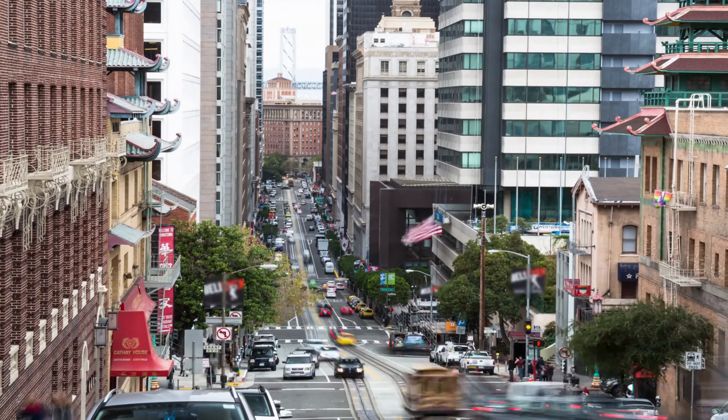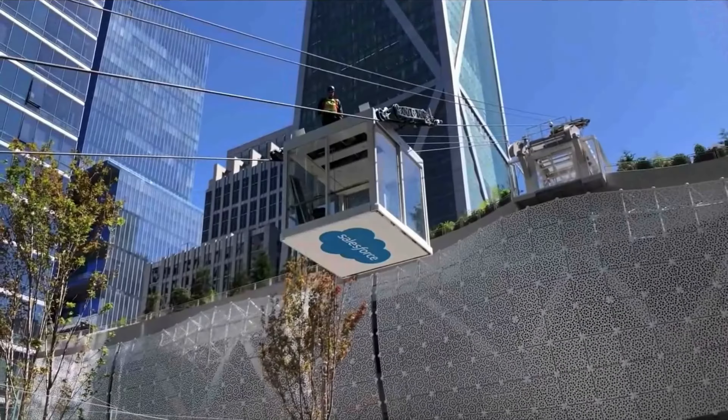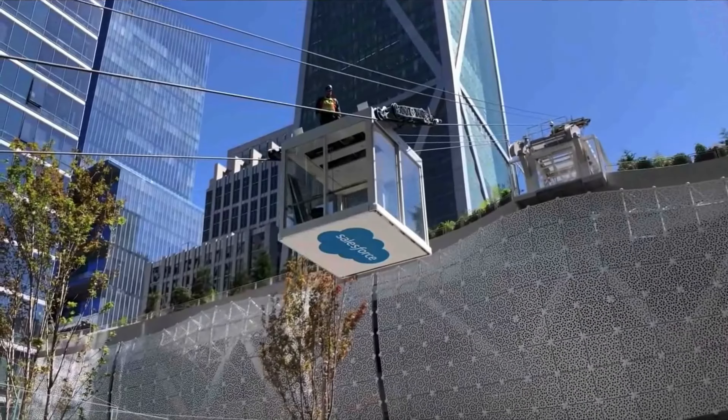Hi, welcome to another video by Plant Diary. Salesforce Park is not just any ordinary park. It is a haven of plants and greenery nestled in the heart of San Francisco.